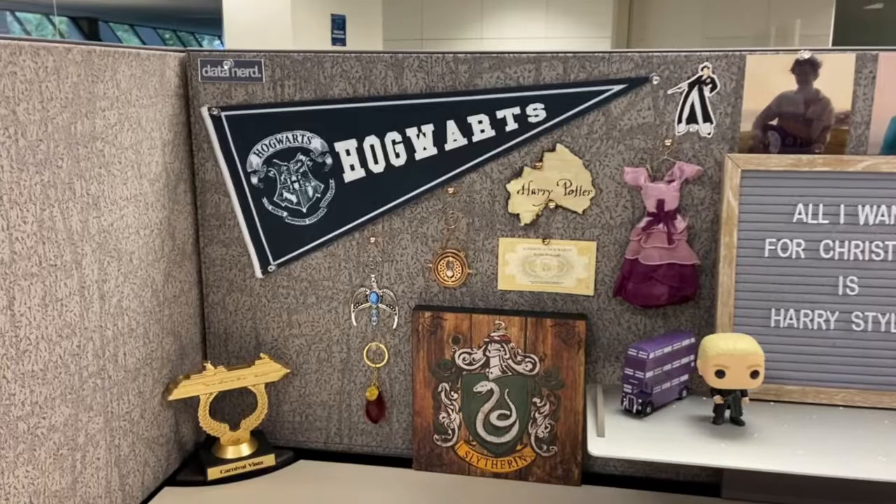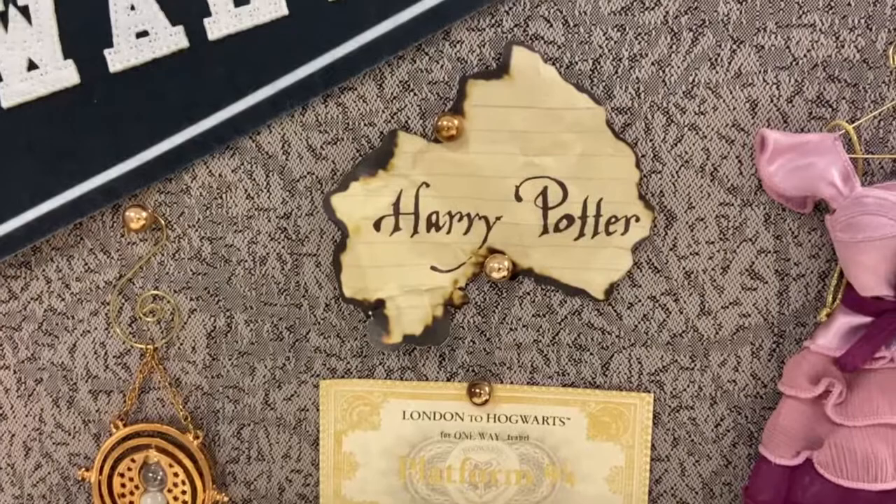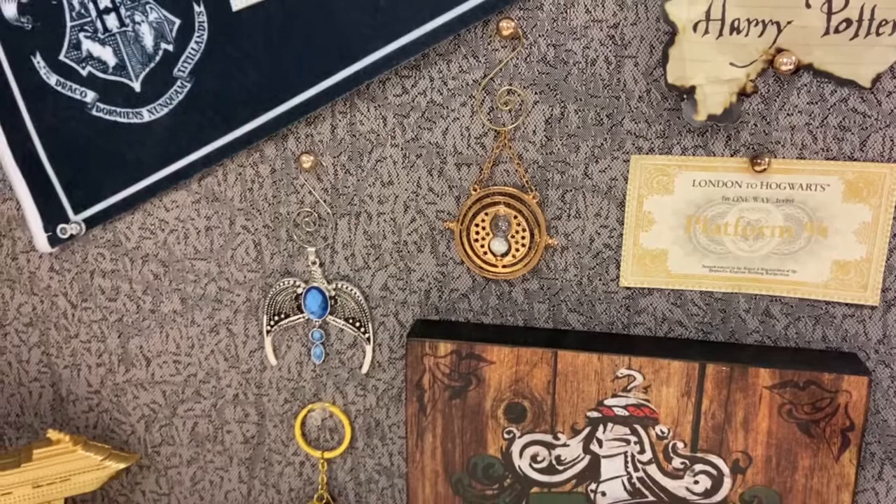First I just have this little Hogwarts pennant I got from Typo — super cute, super low-key. And then here are two little souvenirs I brought back from London. On top is the Harry Potter from the Goblet of Fire exhibit at the studio tour, and on the bottom is a Platform 9¾ ticket to Hogwarts from Platform 9¾ at King's Cross.